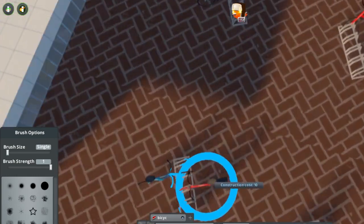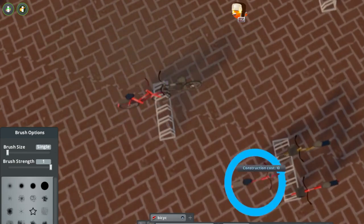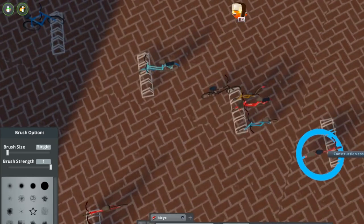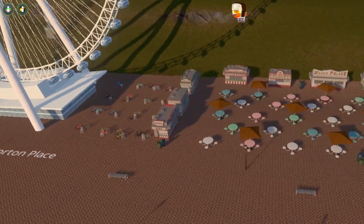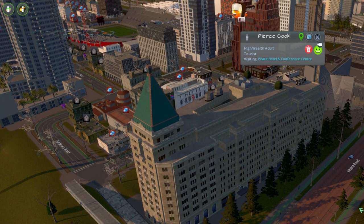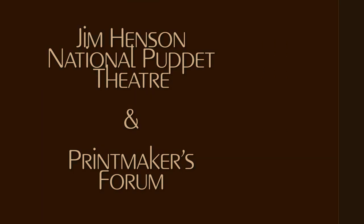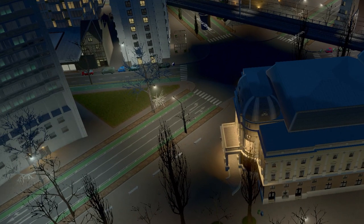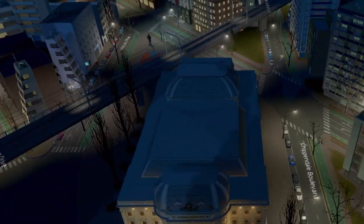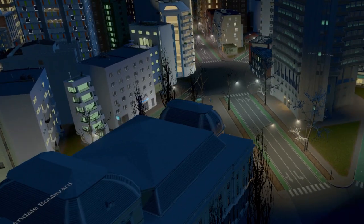We're about to start a new bit of our segments called Walk With, where we go for a walk with someone through the city. Today we're going to go with Pierce Cook, who's staying in the Peace Hotel and Conference Center — he's going to show us the swanky interior. But first, an easter egg — a couple little things special to you who have watched all this way through the episode, just for those dedicated enough to watch the whole video.